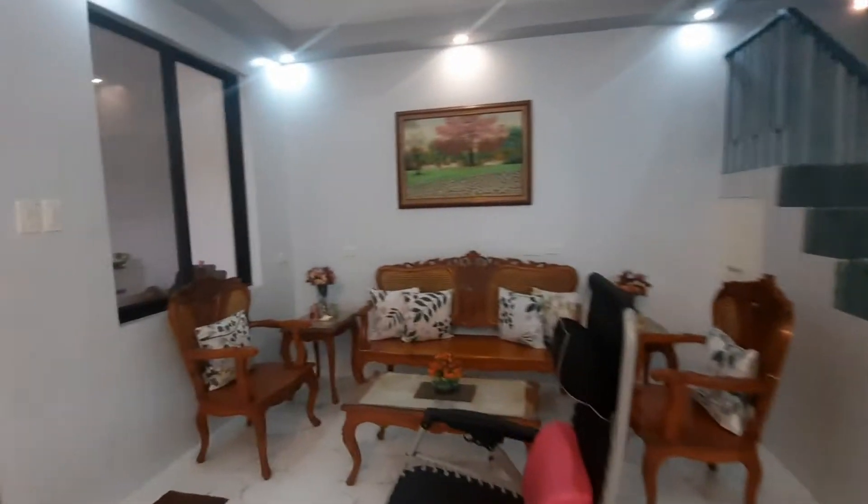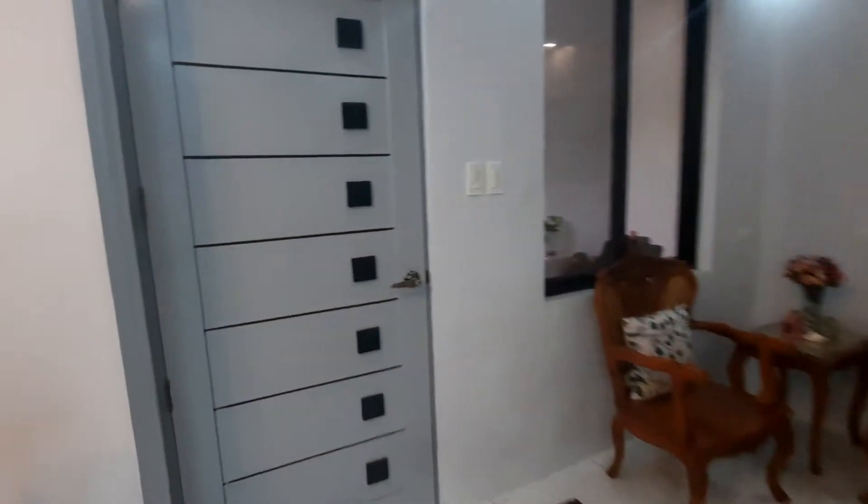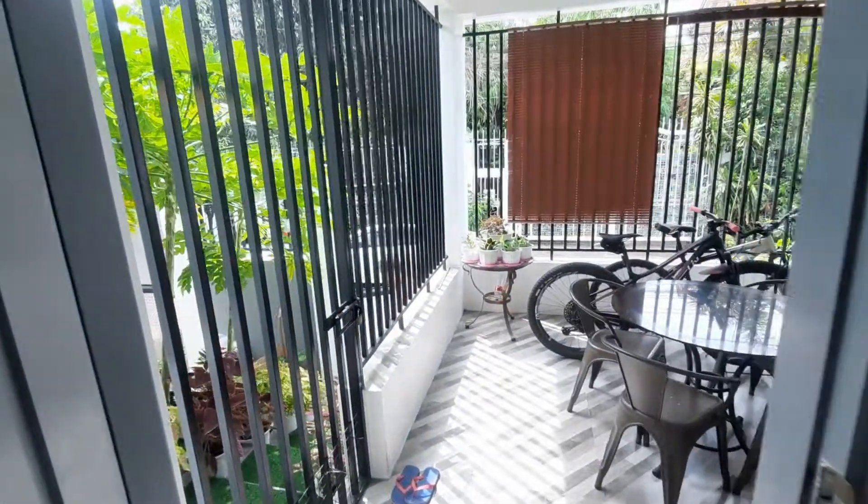We chose a modern minimalistic design for our dining room lighting. For our living room, we use our antique Nara furniture set.